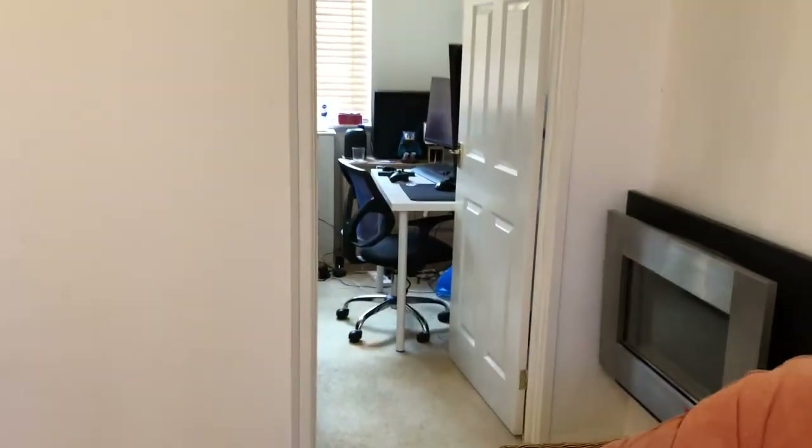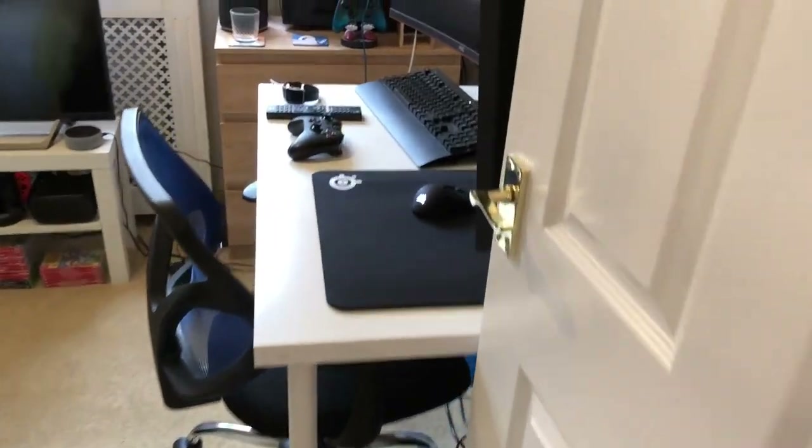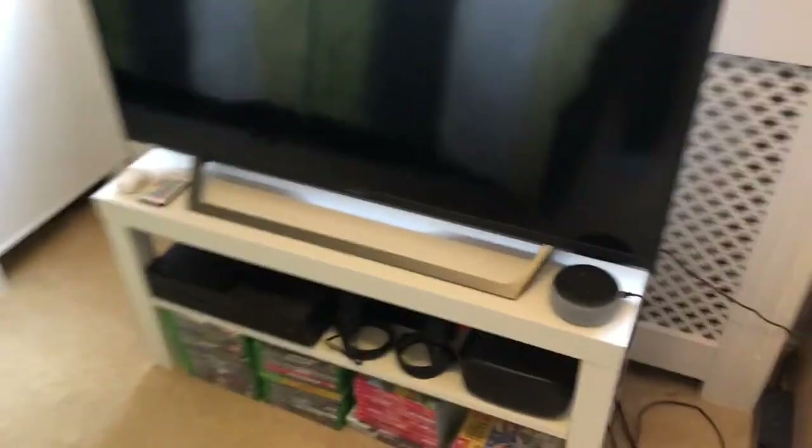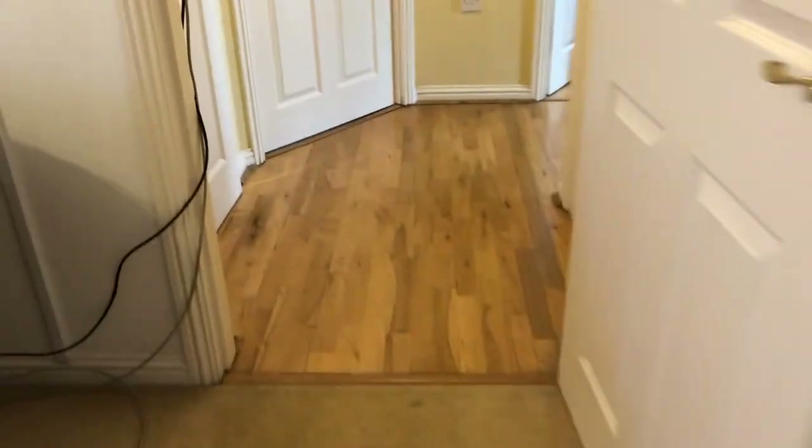Moving back through the living room, off the living room is the second downstairs bedroom. Again it has a desk, chair, chest of drawers, double bed and freestanding wardrobe. This is the downstairs front left bedroom — we've already seen the downstairs front right.